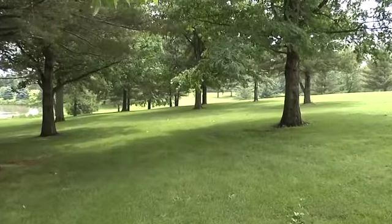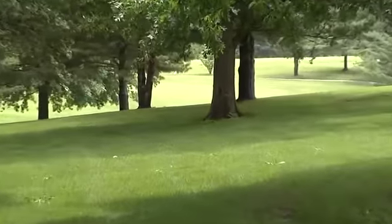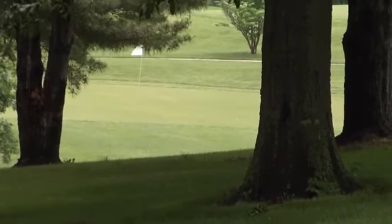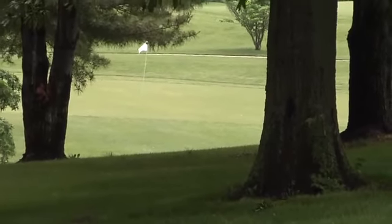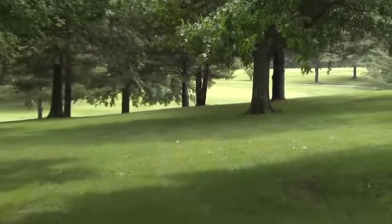Right here we're in the trees. The green's probably, from your position, about 160 yards. Like you said earlier, if you are a risky player, you might risk trying to punch out between these trees, but from this position you'd almost want to play for bogey.